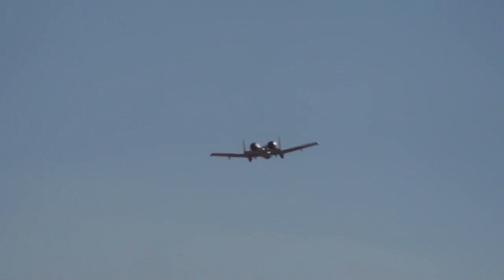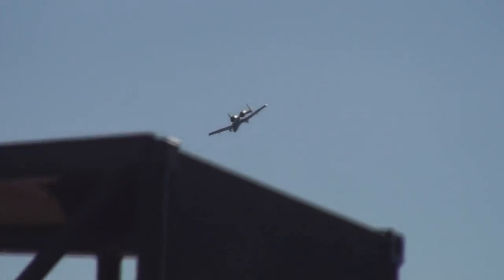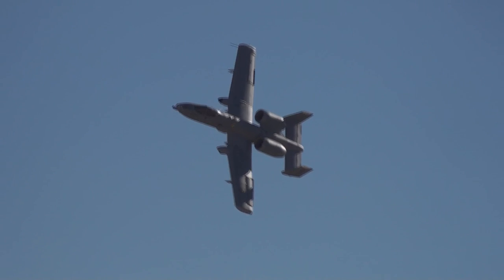Major Brown is repositioning the A-10 for a slow roll on the show line to demonstrate the Hog's precise handling characteristics. As Major Brown rolls the A-10, you will notice a fake canopy painted on the belly of the aircraft directly underneath the cockpit. This false canopy is designed to deceive enemy ground troops as to the Warthog's direction of turn. And now, from the right, Major Brown and the Slow Roll!